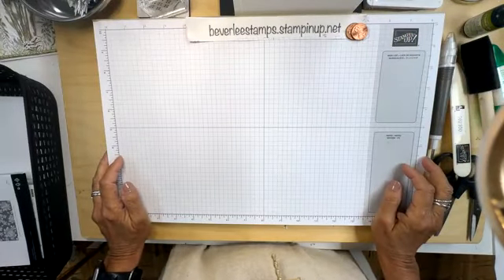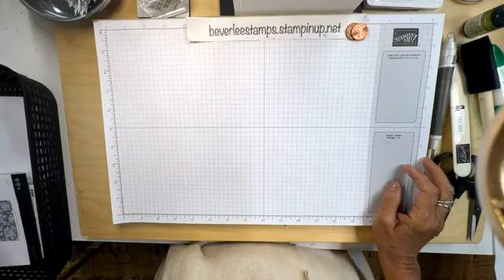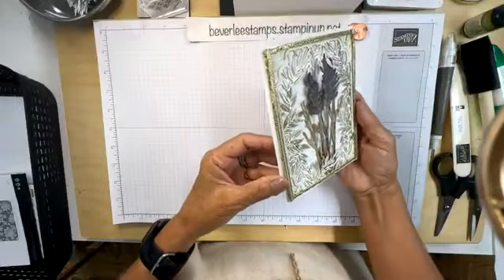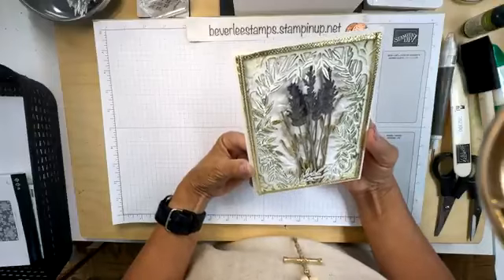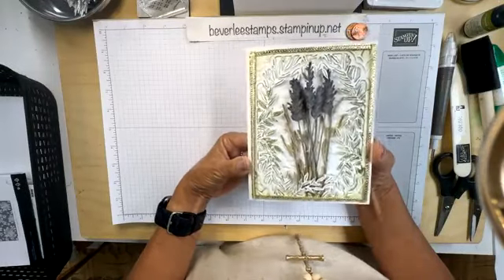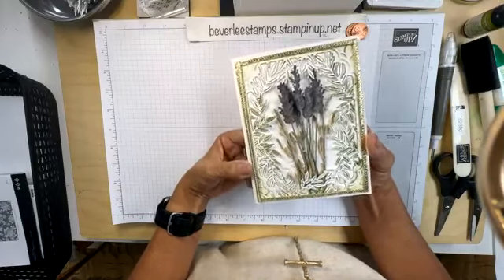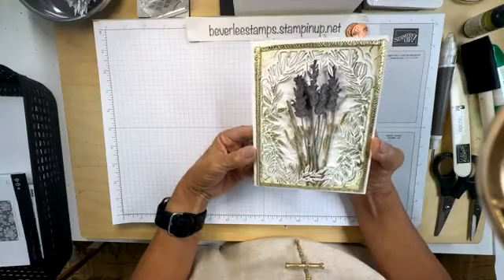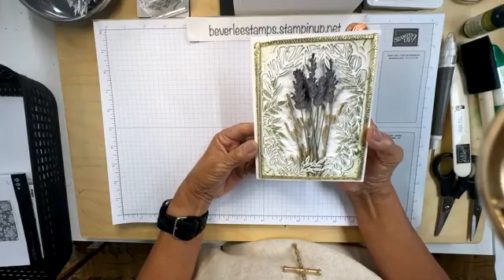Are you ready to see the card? Look at this card, you guys. Oh my gosh — and if I had smell-a-vision, you could smell the lavender. This is real lavender. You know how I've been pressing flowers? This is real lavender.